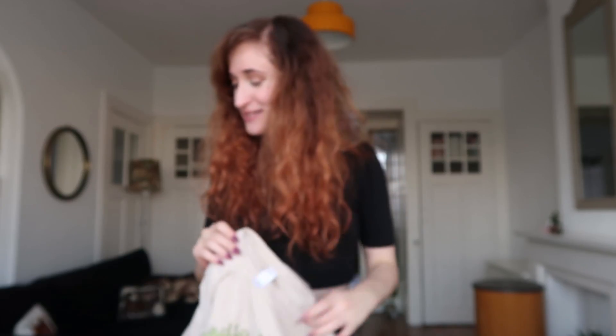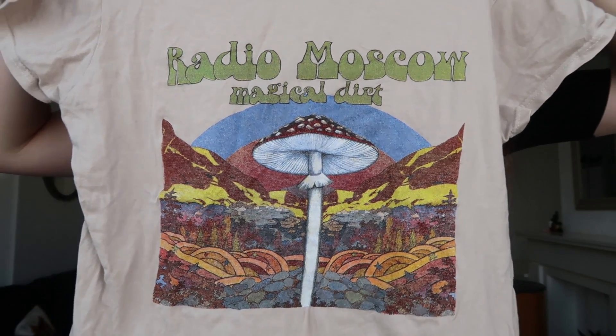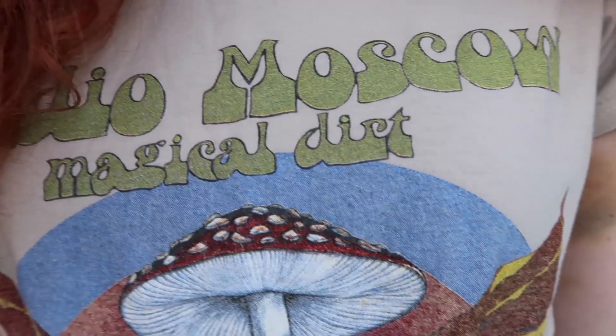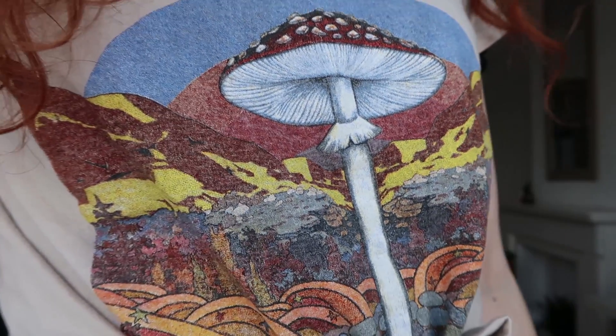I also got this psychedelic shirt — the print is so cool. It says 'Radio Moscow' and 'Magical Dirt.' I'm not sure if it's a radio station, a band, or an album. I thought the print looked really well with my hair and skin color. I used to dress a bit stereotypically hippie and was really into psychedelic prints — I still have a weakness for these hippie shirts. I think it was two or three euros — not a lot, that's for sure.